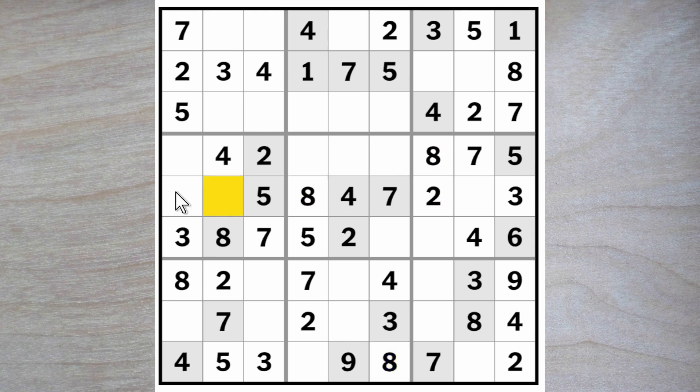Now we got six in one of these squares here and therefore in one of these squares up here. So three, six, nine now here. We got a three and a nine in the row here, so here's a six and this is a three-nine pair here.